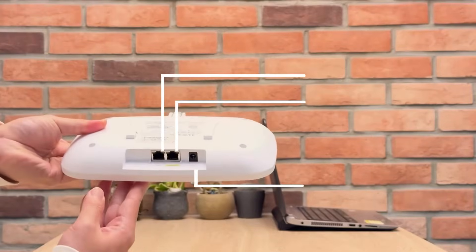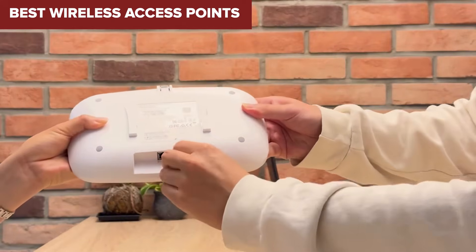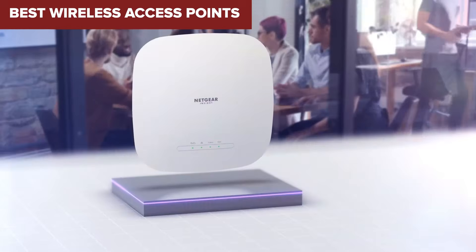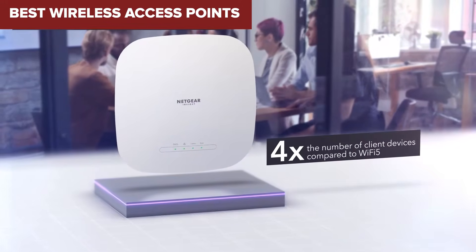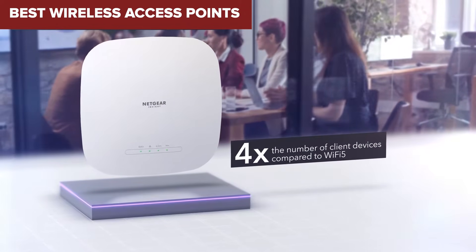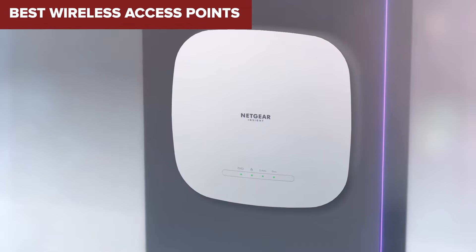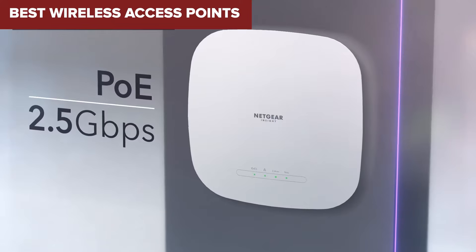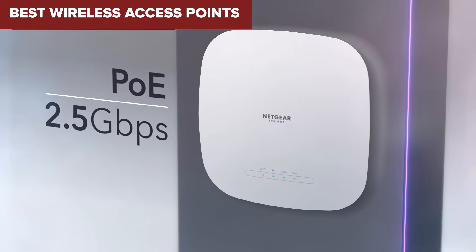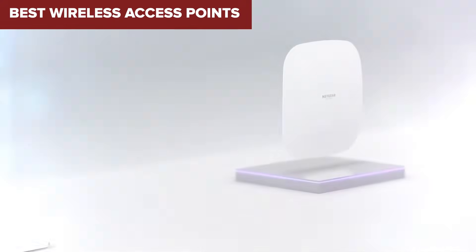Hey there, tech enthusiasts! Are you tired of sluggish internet and dead zones in your home or office? Today's video is here to help. We're diving into the top wireless access points — whether you're upgrading your home network or setting up a small business. We'll walk through seven incredible options ranked from the weakest to the absolute best, so stick around.